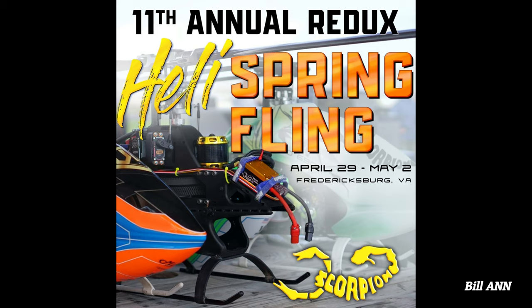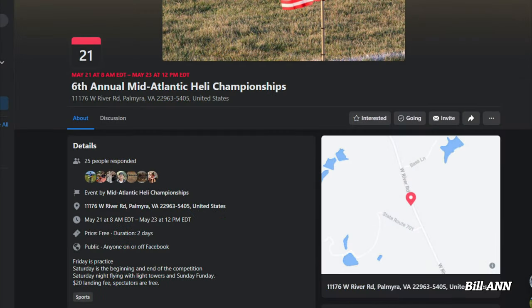Spring Fling in Fredericksburg, Virginia was held from April 29th to May 1st and was an outstanding success with pilots coming from all over the US. Coming up next is the 6th Annual Mid-Atlantic Heli Championships, to be held May 21st to May 23rd in Palmyra, Virginia. The event combines F3C competition along with a fun fly. Friday will be used for F3C practice with all competition completed on Saturday. Saturday night will include night flying under towers with general flying on Sunday. For more information, visit the 6th Annual Mid-Atlantic Heli Championships page on Facebook.